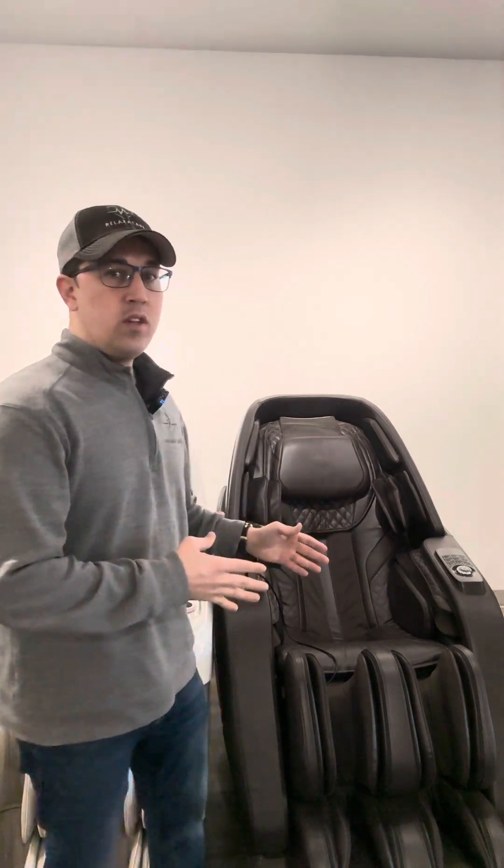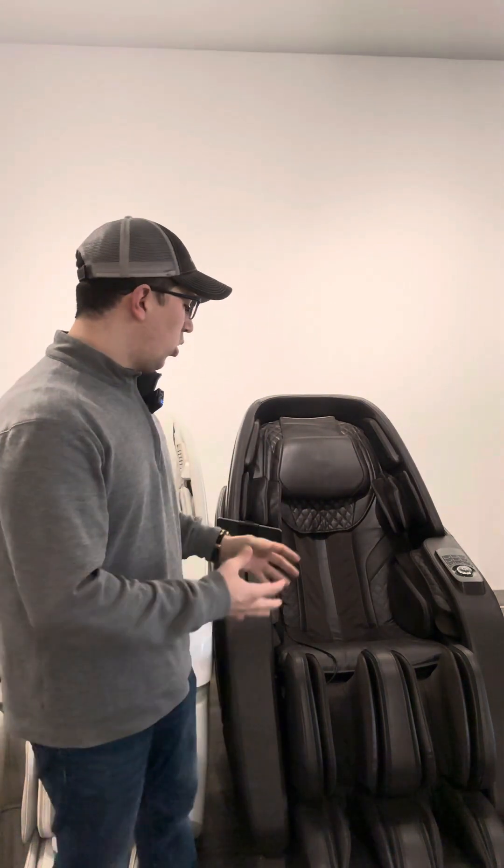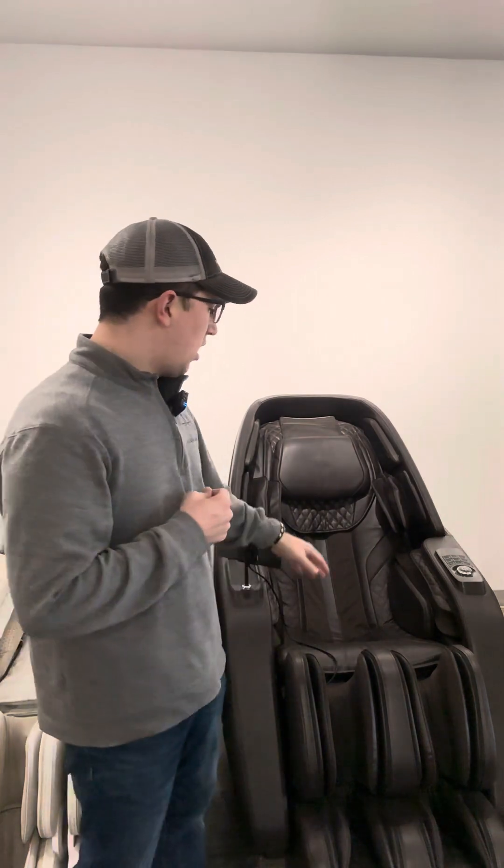Coming in at number four, we have the TruMedic Coda. This is a very specific type of chair — it's the most aggressive chair we have in the market. This is for a very specific type of customer that really wants that beat-up massage. This chair will literally pick you up, so if you're looking for a beat-up type of massage chair on the luxury end, this is really the only one you've got.